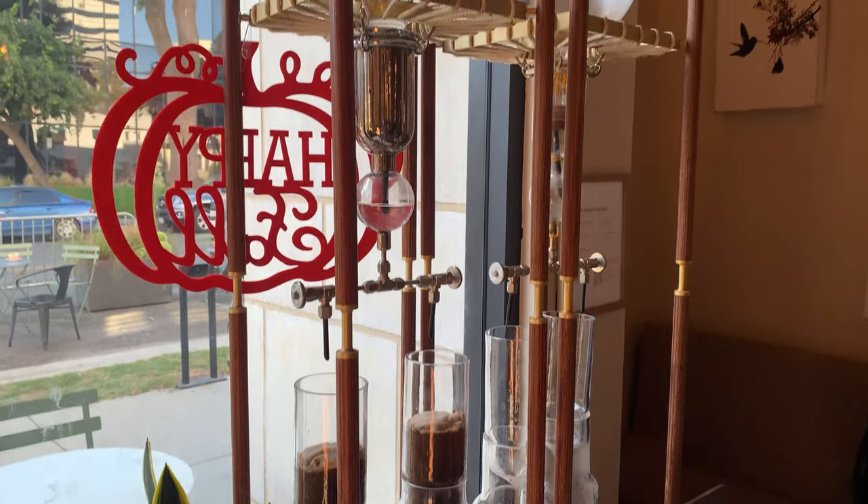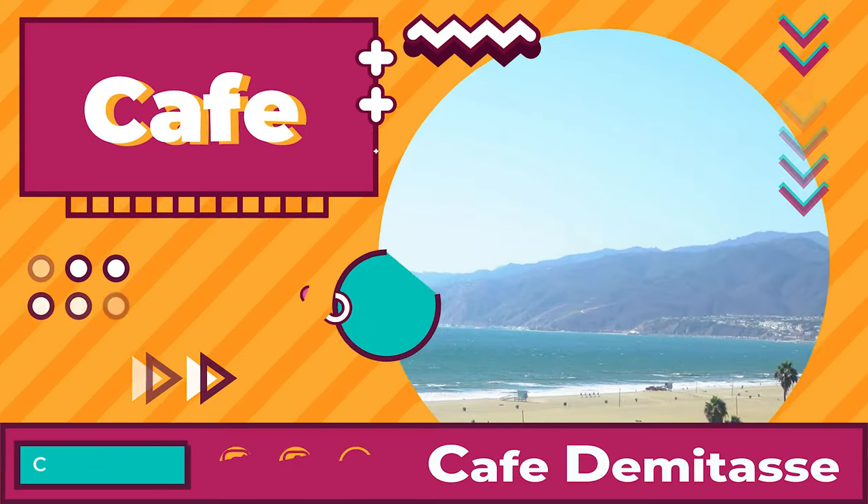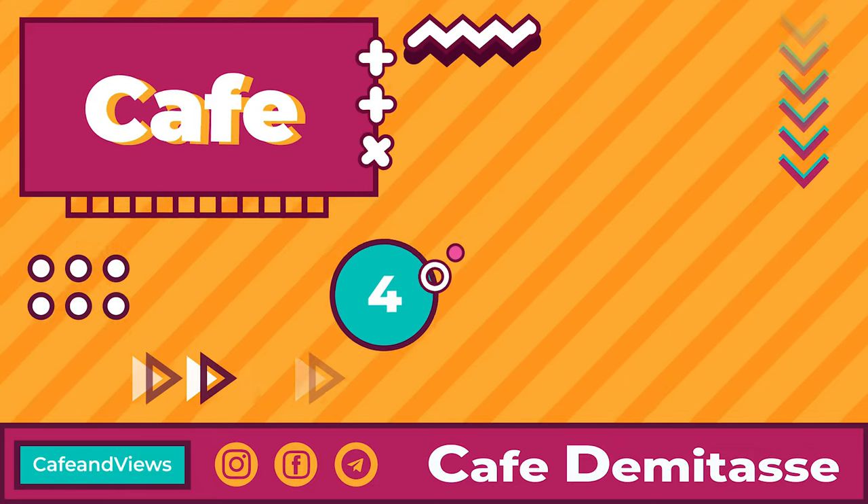This coffee shop is also dog-friendly because they have dog treats inside, so you can bring your dog and have them with you while you drink your coffee. They also have a cool machine that shows you how they brew the coffee. For the overall coffee shop, because of the area and how it looks, I'm going to give this a 4 out of 5.